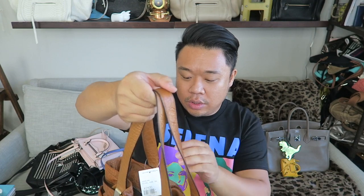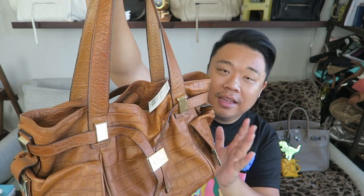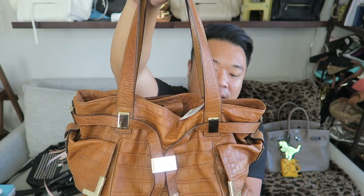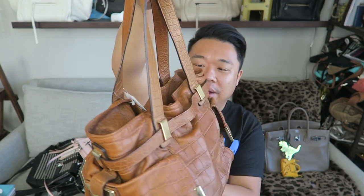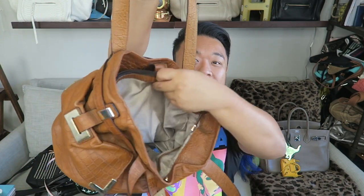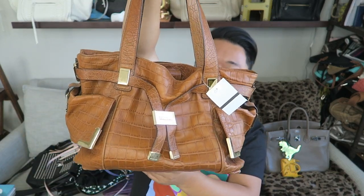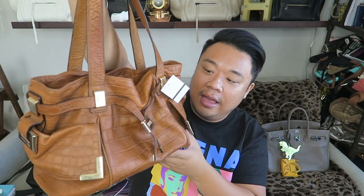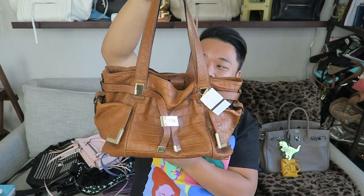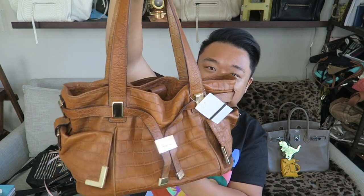Up next I have this gorgeous Michael Kors bag. It's an embossed croc print in brown with gold hardware. There's a little bit of wear on the hardware but it's still beautiful. It sits gorgeously on your shoulder and the inside has so much space — all your necessities fit inside perfectly. It's just an easy bag to carry with tons of compartments. I love an embossed croc print — I think it's really classy. And I love this color brown as well.